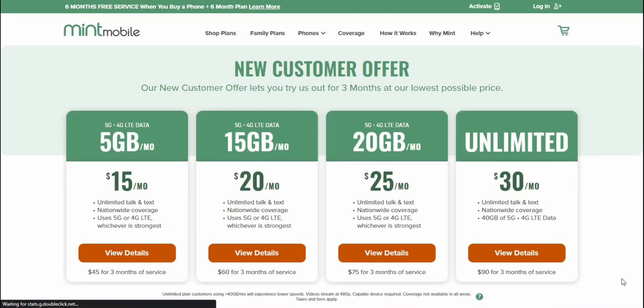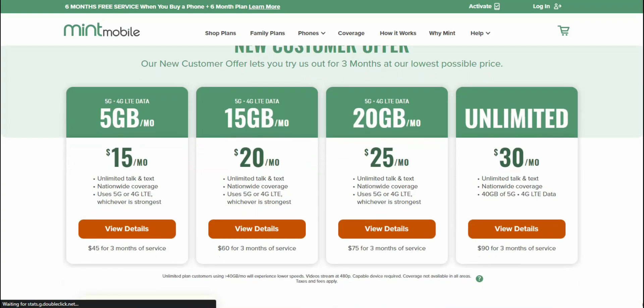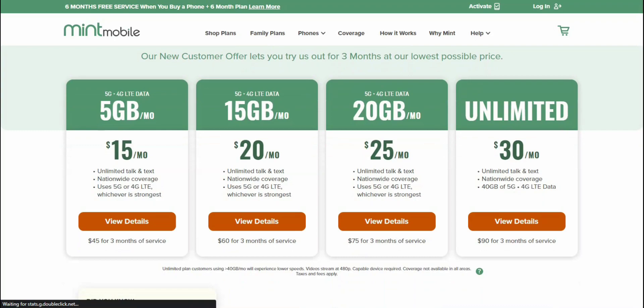This is a great move by Mint Mobile. You guys will see right there — these are the new plans, effective as of April 14th. So you guys will see that you can pay in bulk, which is what Mint Mobile is all about. It's $15 a month, $20 a month, $25 a month, and then unlimited data for $30 a month, now with 10GB of hotspot on the $30 plan. So that is very cool.